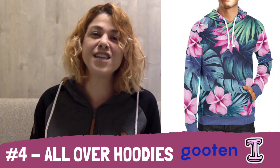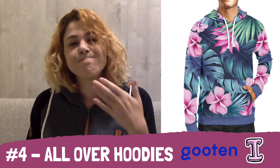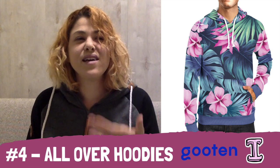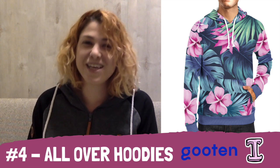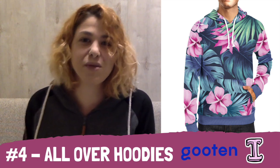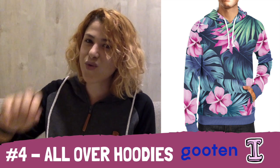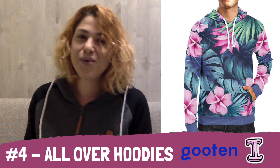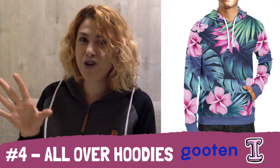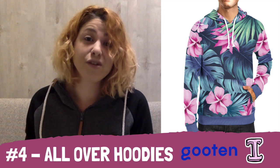Another all-over-print item at number four is Gooten's all-over-print hoodies, which need no introduction. If I'm going to get a hoodie, I might as well get it printed all over because they just look stunning. There are so many possibilities with patterns — I'm more of a freak-rock, metal-punk kind of person, which includes a lot of ink, bright and vivid colors, maybe oil colors, or even tie-dye if you're extremely nostalgic.